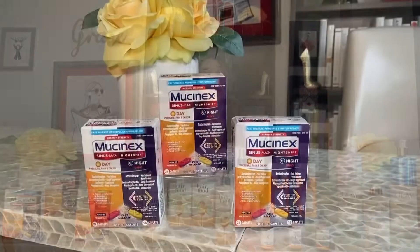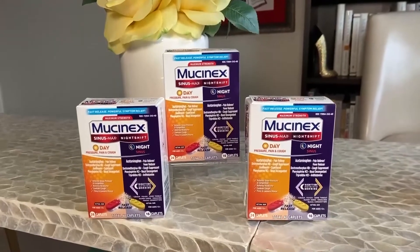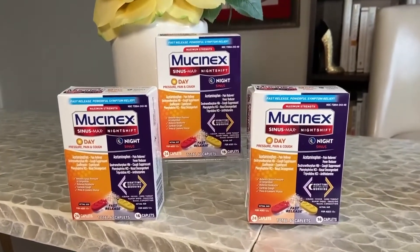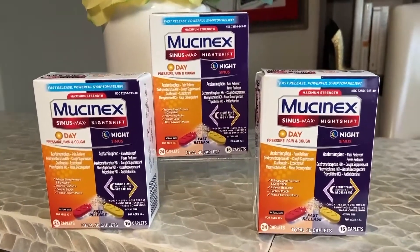This is an excellent option — it's Mucinex Sinus Max. When used as directed, it helps alleviate symptoms like chest and sinus congestion, headaches, cough, and sinus pressure by providing maximum strength relief with just one dose or your money back.